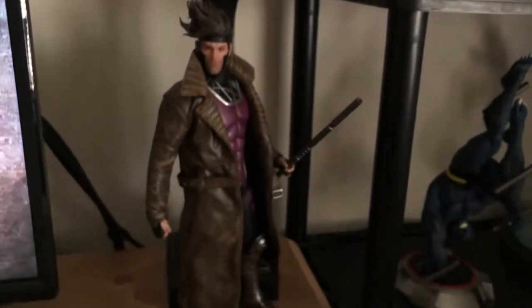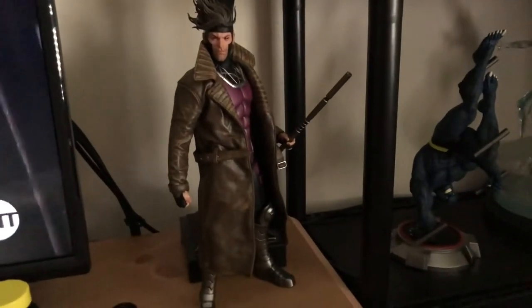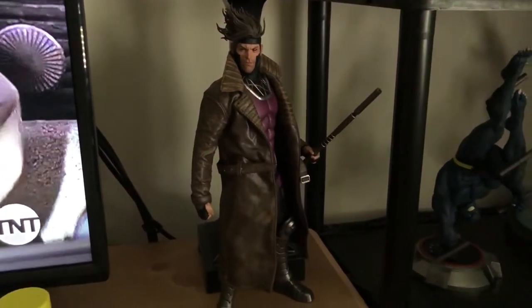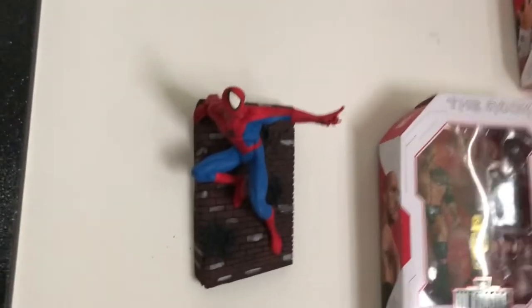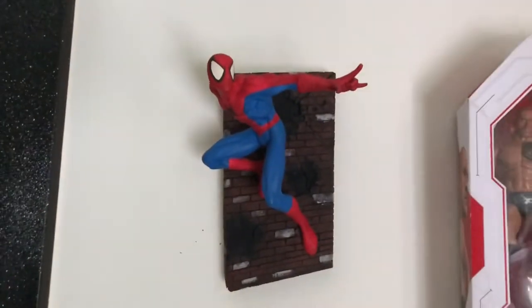This is the SoSo Toys Gambit, and I just absolutely love this figure. I think it's far superior to the Sideshow edition — sorry Sideshow, but you get enough of my money. Up above here is an old wall-hanging Spidey I've had for like 20-some years, but I think it's excellent.